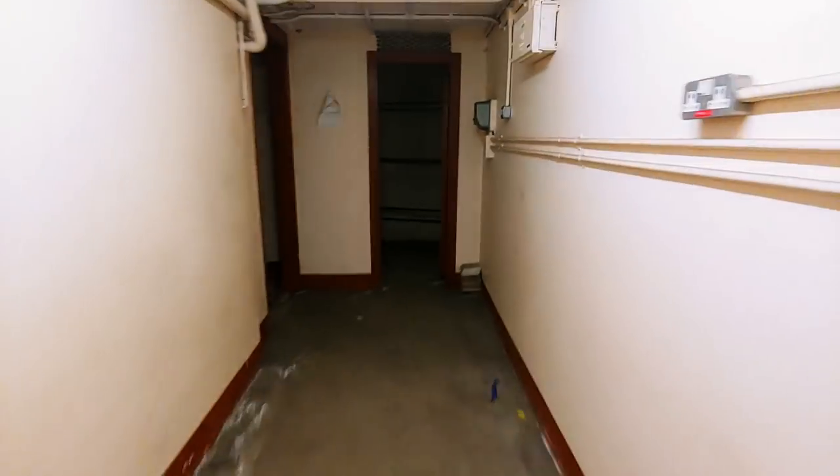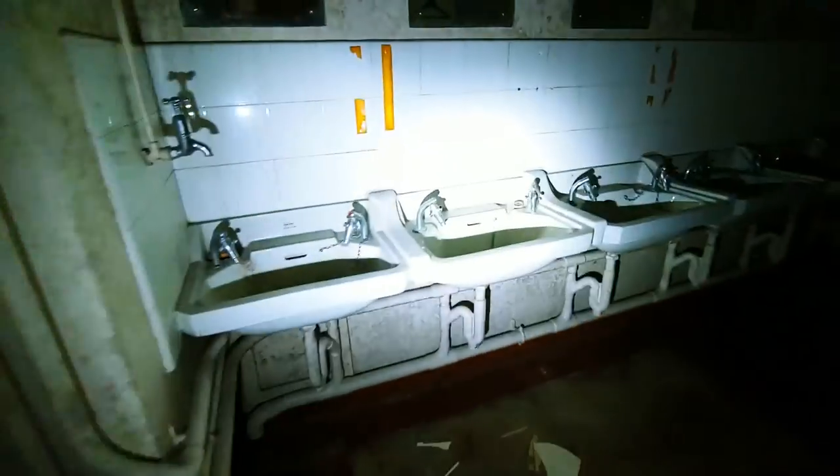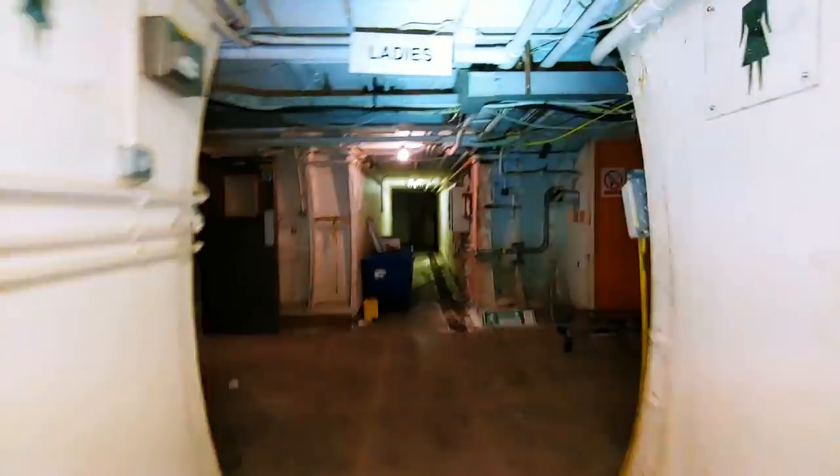This bunker is big — it goes on for ages. First stop: the ladies' toilets. It absolutely stinks in there. What a way to start off the tour. Look at all those sinks — and a vintage old hand dryer and sanitiser. What a discovery.